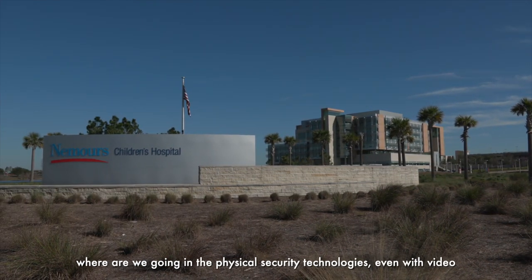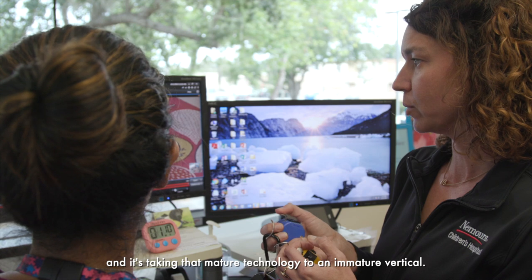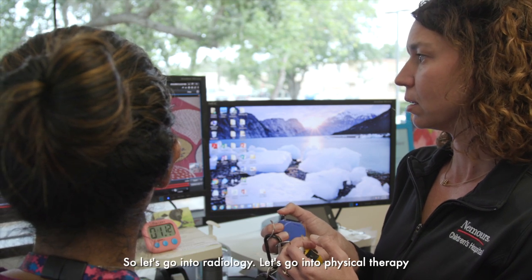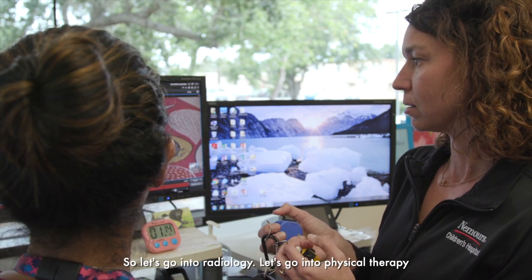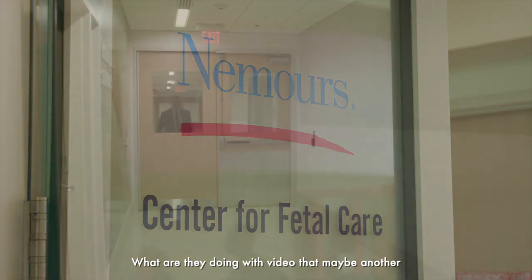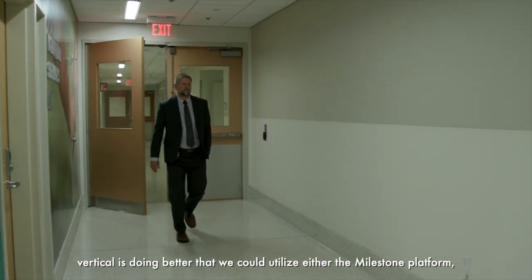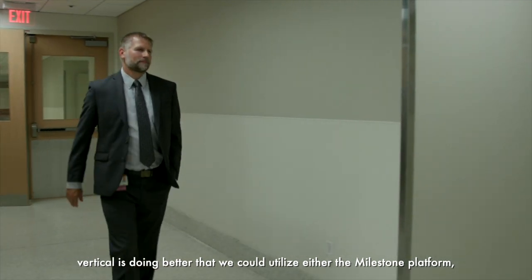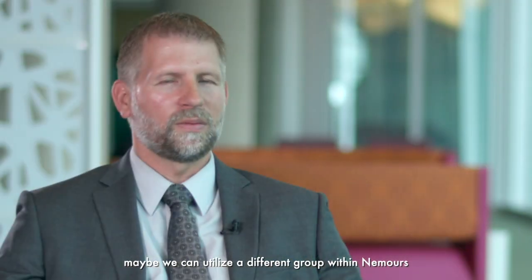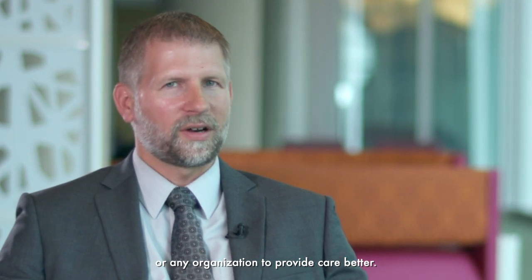It's taking that mature technology to an immature vertical — let's go into radiology, let's go into physical therapy, let's go into oncology, let's go into our sleep studies. What are they doing with video that maybe another vertical is doing better that we could utilize? Either the Milestone platform, or maybe we can utilize a different group within Nemours or any organization to provide care better.